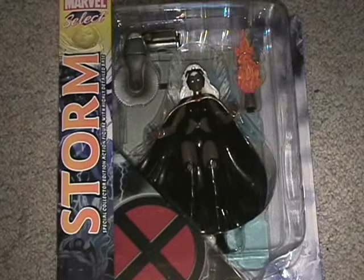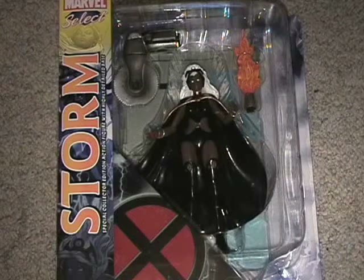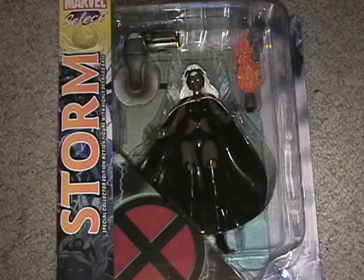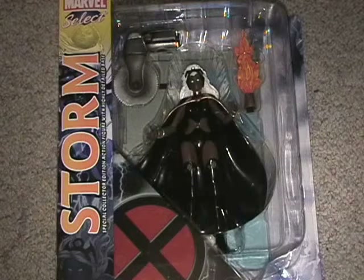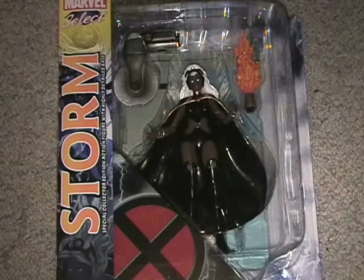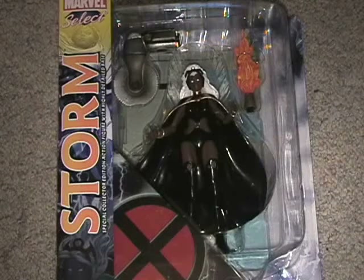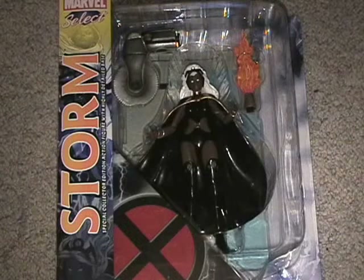I picked up Storm, Marvel Select. I'm not super crazy about her, but I'm probably just going to stick her in one pose and leave her like that — I think she'll look good that way. The paint on mine seems pretty good. I'm really looking forward to Rhino, Nightcrawler, and Venom from Marvel Select. Things have been a bit slow Select-wise for me — I wasn't a huge fan of the new Hulk, and I've yet to get my hands on the Fearsome Foes box set. But anyway, Storm is now added to my Select collection.